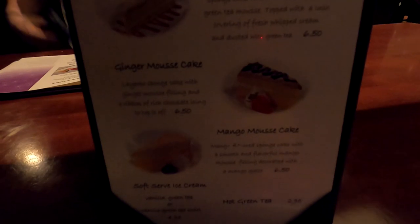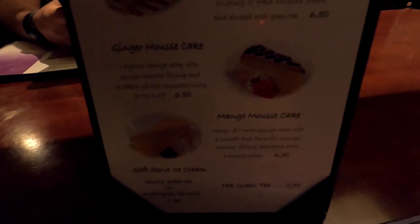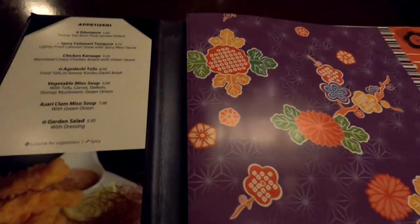Upon sitting down, we saw this dessert menu — green tea, ginger, and mango mousse cakes. But we do have this main menu in front of us again and got a good chance to look through it. We'll see which of these sushi rolls we're feeling like here.